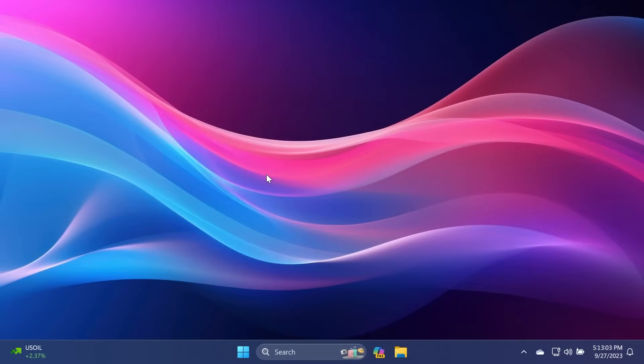Hi guys and welcome to TechBase. In this video, we're going to have a look at the new features that were released with Windows 11 Moment 4 update. This video is going to be quite long because there are a lot of new features in the latest update for Windows 11, the 2023 update, which includes a lot of features that were requested by users all these years since Windows 11 was released.